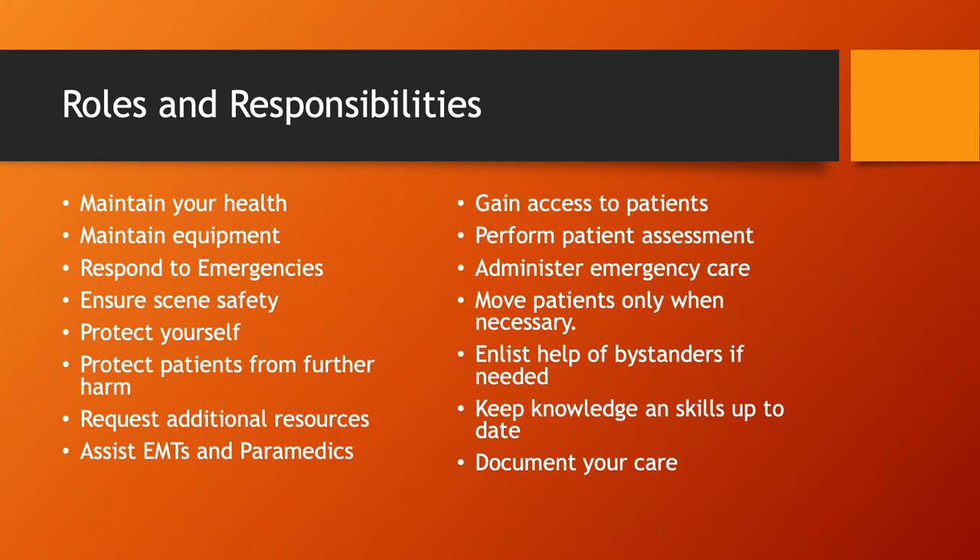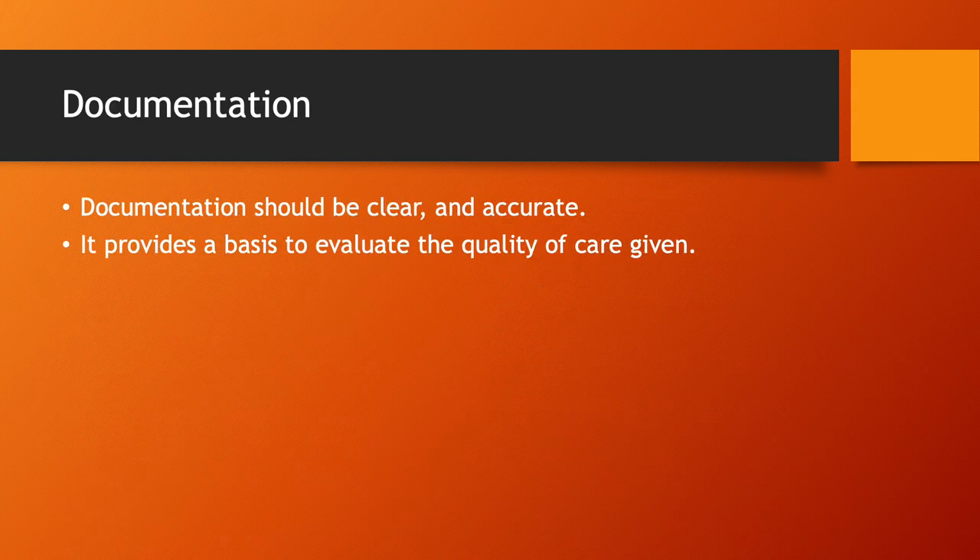I've been called to court on calls that happened seven, eight, ten years ago, and there's absolutely nothing I can remember about the specific call. But if I have my patient care report available, I can always reference it and tell the court what happened. Documentation should be clear and accurate, done as quickly after the call as you can, and it provides a basis to evaluate the quality of care given — it tells the story of what you did when you got there.